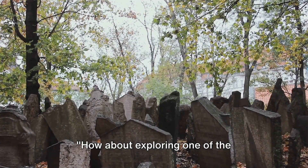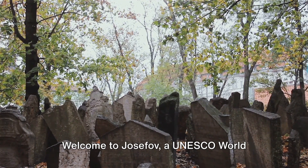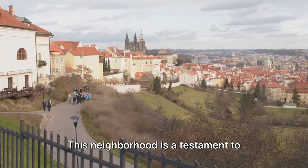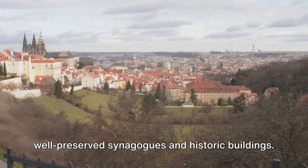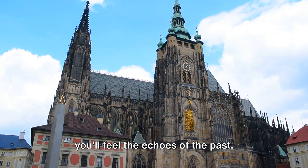How about exploring one of the best-preserved Jewish quarters in Europe? Welcome to Josefov, a UNESCO World Heritage Site nestled in the heart of Prague's Old Town. This neighbourhood is a testament to centuries of Jewish history, with its well-preserved synagogues and historic buildings. Walking through the cobblestone streets, you'll feel the echoes of the past.